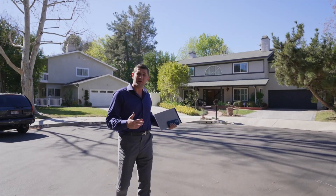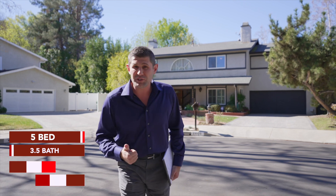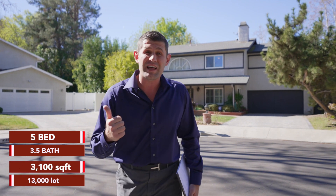This house is going to be on the market in the next couple of days. It's a five bedroom, three and a half bath home, over 3,100 square feet on a 13,000 square foot lot.